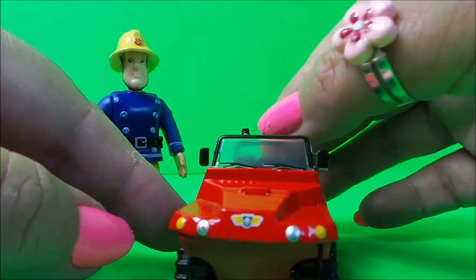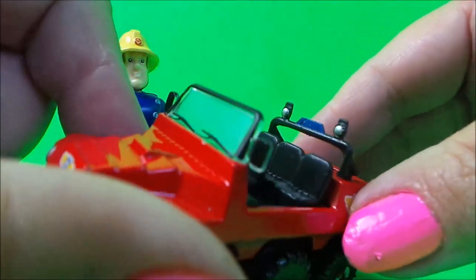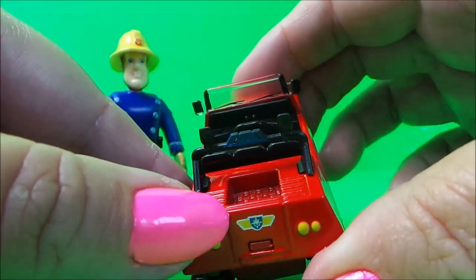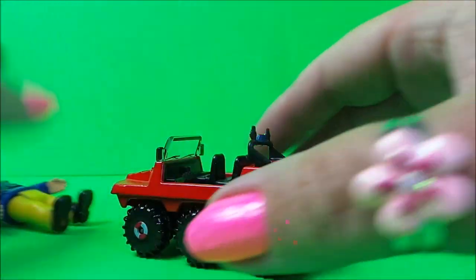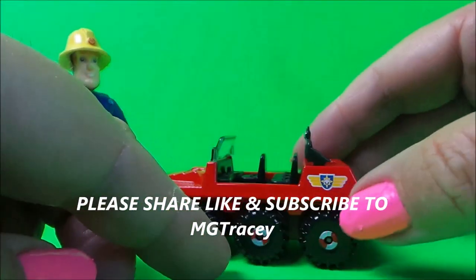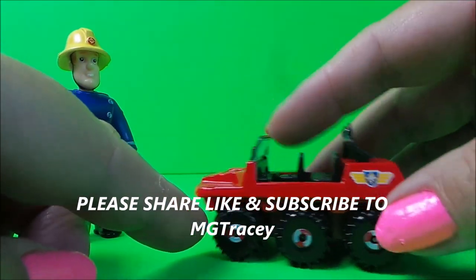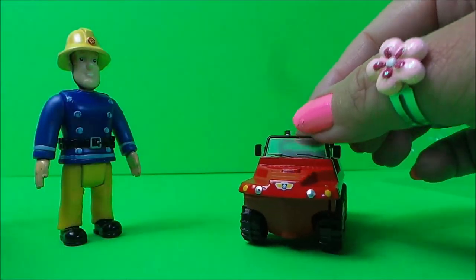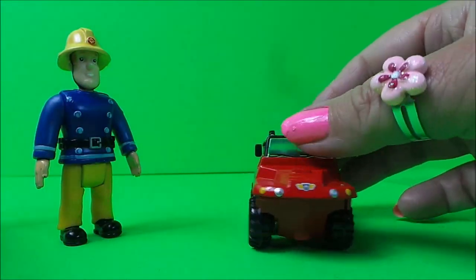There's a windscreen with two little windscreen wipers, wing mirrors, and lights at the front. There are also more lights at the back, a little storage area at the rear, and Fireman Sam badges all around the vehicle. It moves very nicely and freely.